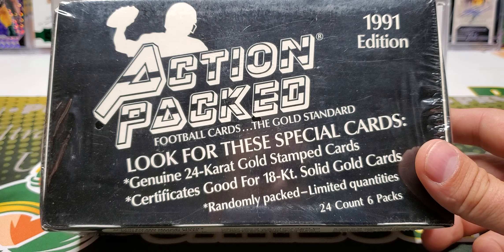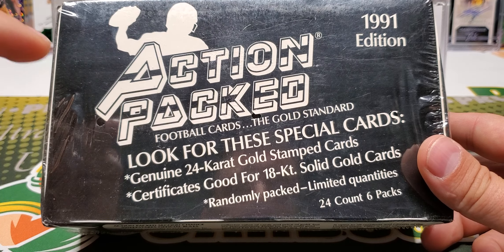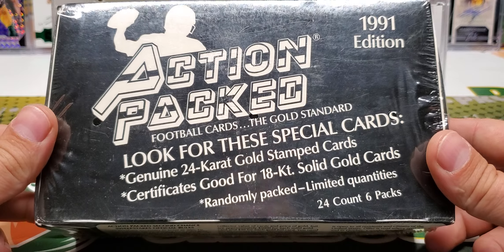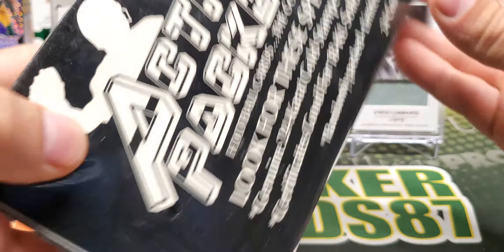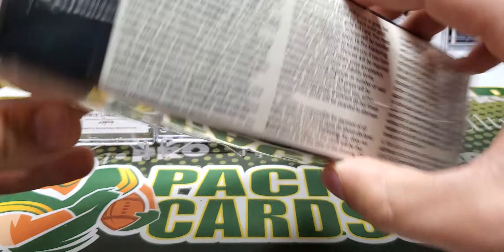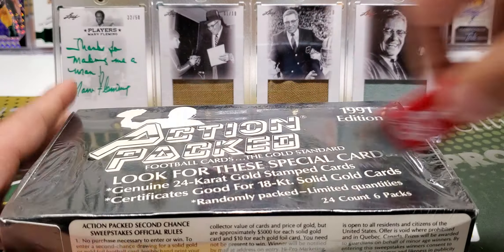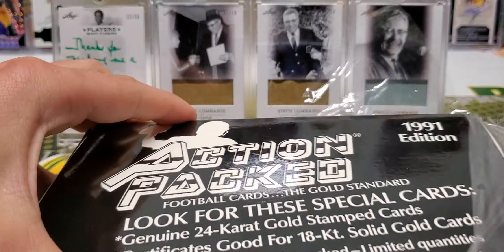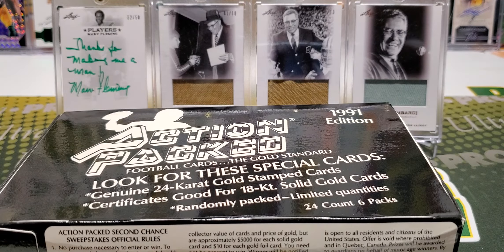Today we're going all the way back to 1991. We're going to be opening this box of Action Packed football. I got this box at the National and it was super cheap. There are 24 karat gold stamp cards, and then certificates good for 18 karat solid gold cards — but obviously if we get one of those, that'll be one of the expired redemption type things. I figured I'd give this a shot. 1991 Action Packed — Brett Favre rookie card, that's kind of what I'm going for here.